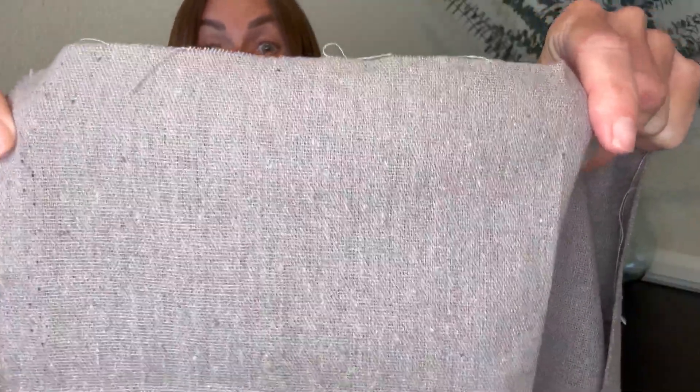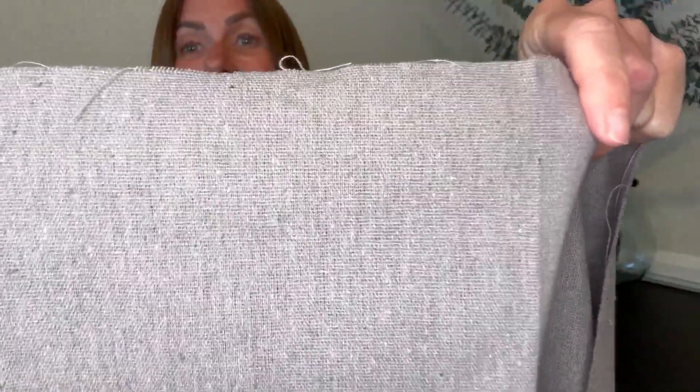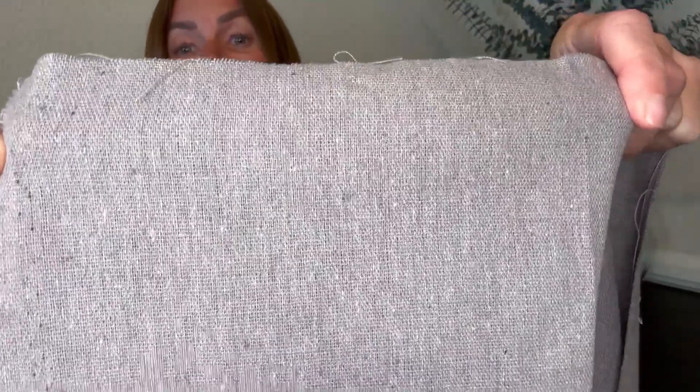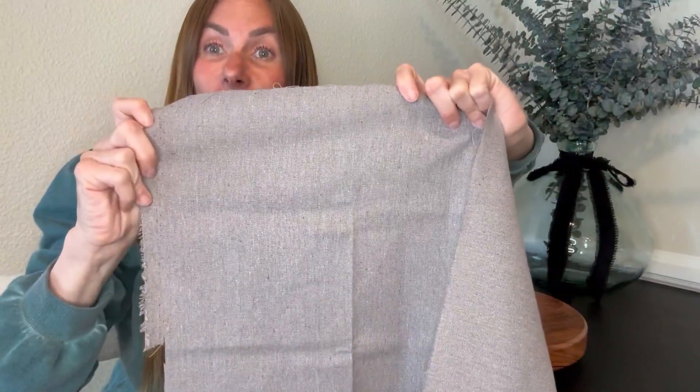It's a good gray color, but as you can see it's got different speckles of color throughout it — it's not just a solid gray, which I really like. That was a real close-up view, but far away it just looks like a nice gray piece of material.